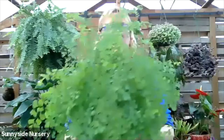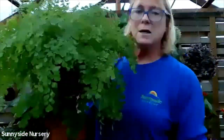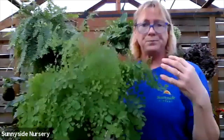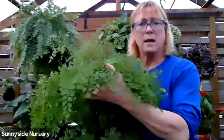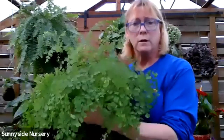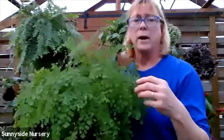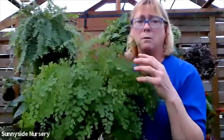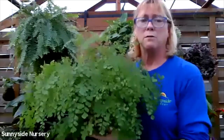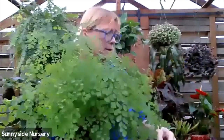And another one to show you would be the maidenhair fern. Very dainty, very delicate. This one does not like to stay as moist as other ferns - it will start rotting. And this can take a little bit more light than most ferns - it can also take the indirect low light, but it would be happier with the indirect bright. Not in a hot window - it would not like that. It just wants to be in more of a brighter situation than most ferns. It's a maidenhair fern. Also pet friendly.